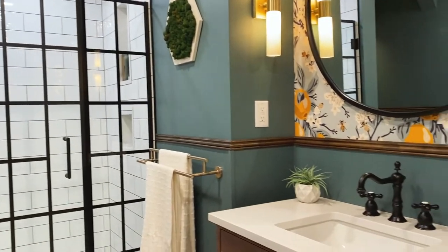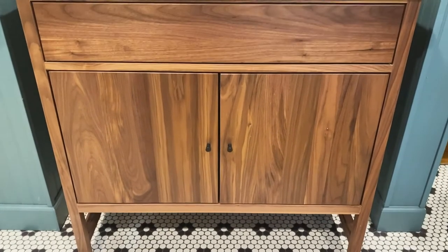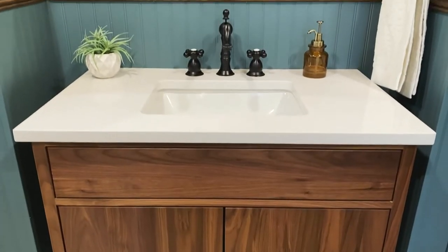Another great classic element is the vanity. It is a beautiful walnut wood vanity that we topped off with a very simple, clean white quartz.